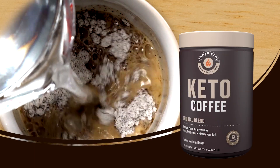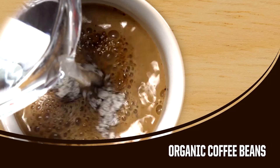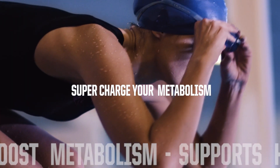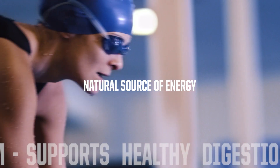Rapid Fire Coffee is the first ready-to-mix designer coffee beverage that uses organic coffee beans loaded with natural antioxidants to help supercharge your metabolism, fire up your mental focus, and boost your energy.